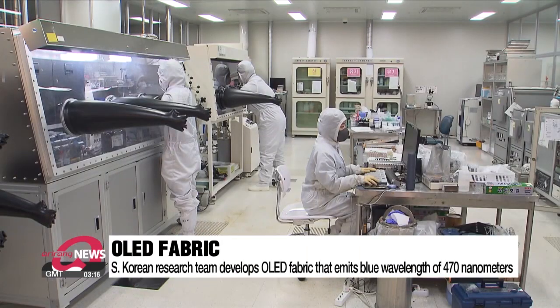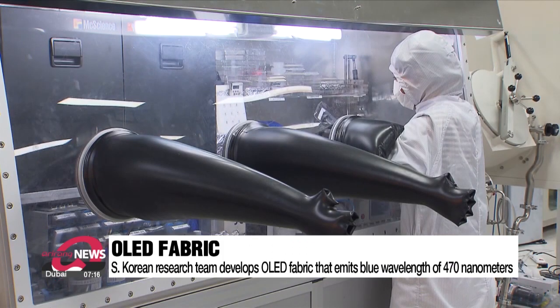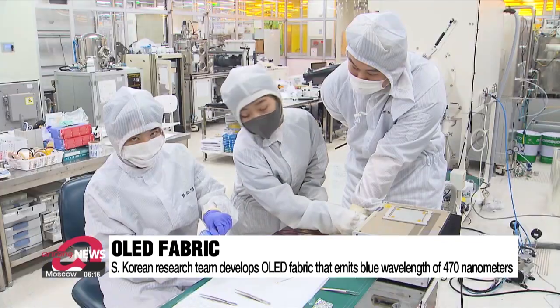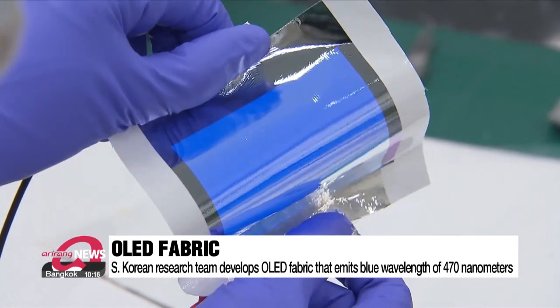A South Korean research team has developed a wearable OLED fabric that emits blue light of 470 nanometers, which is effective in treating jaundice. The fabric is flexible and can even be washed with water.